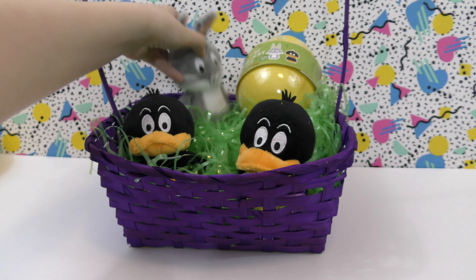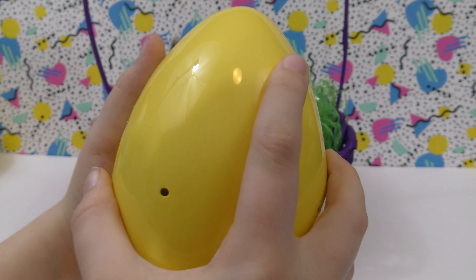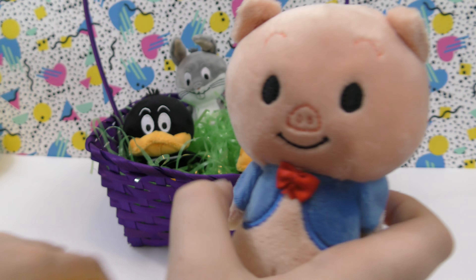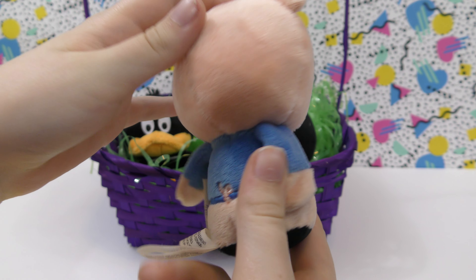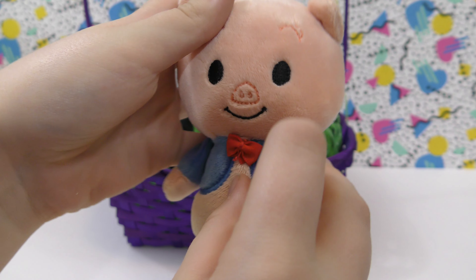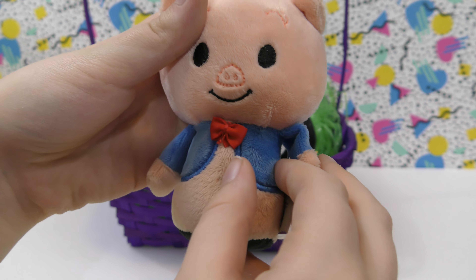That was really neat. Now here's the last one for this video, so let's open it up and see what's inside. Yay! We got Porky Pig. He's wearing a jacket and he has a bow tie. It's really soft. That's really neat.